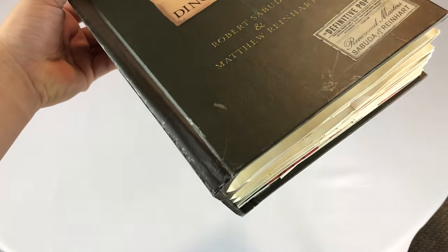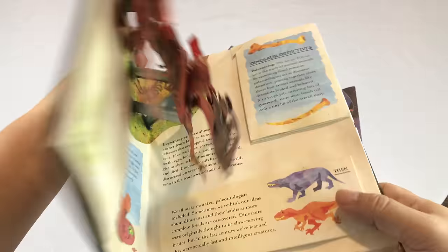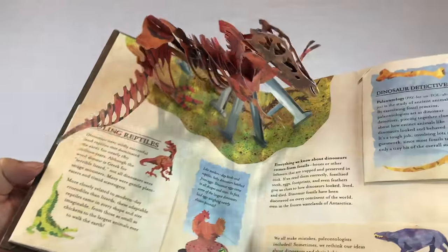They're not for kids — well, they are for kids. But I think you've got to be able to appreciate the art that goes into paper manipulation here.